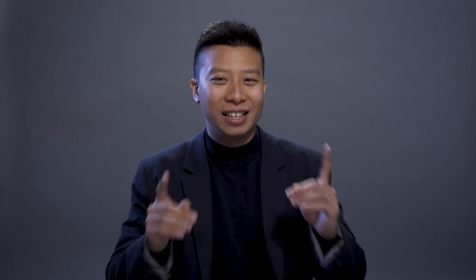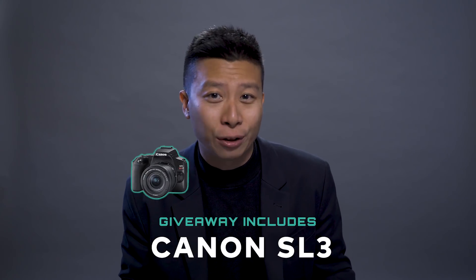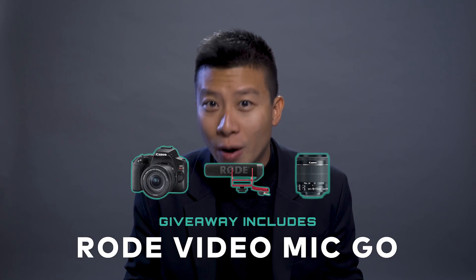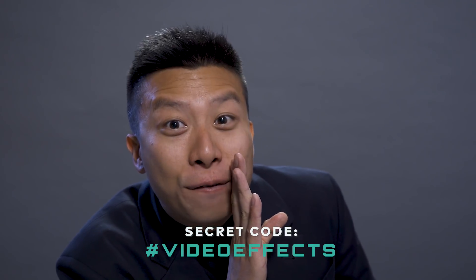Boom! Now, it's mission time. To celebrate VidCon, we are giving away the Agent Filmora video kit, which includes a Canon SL3, a wide zoom lens, a Rode VideoMic Go, and more. To enter, all you have to do is share this video on Twitter with hashtag AgentFilmora and the secret code. What's the secret code this time? It's hashtag video effects.